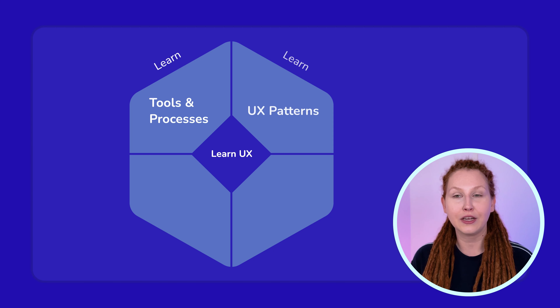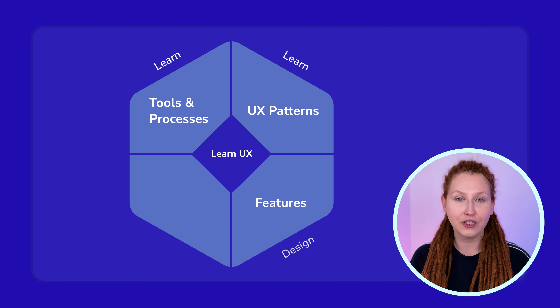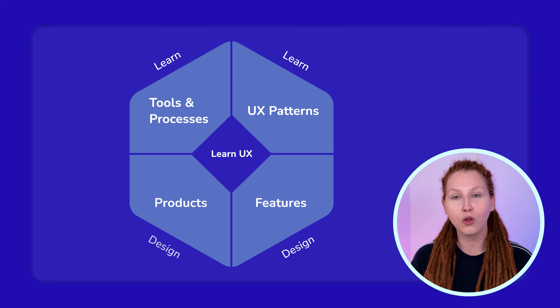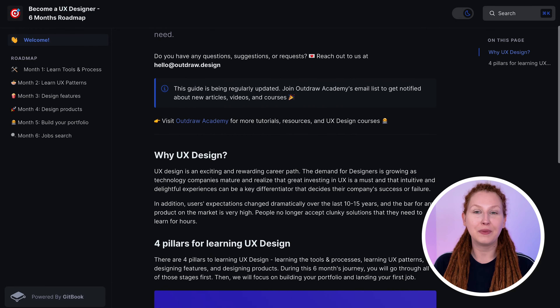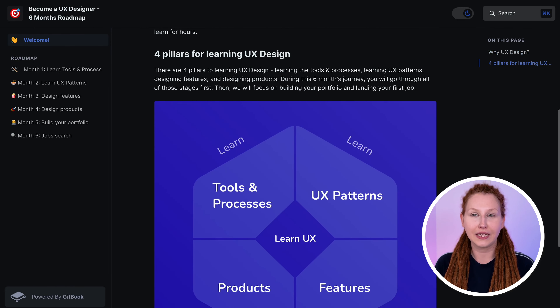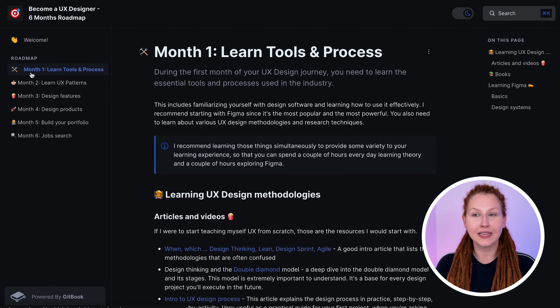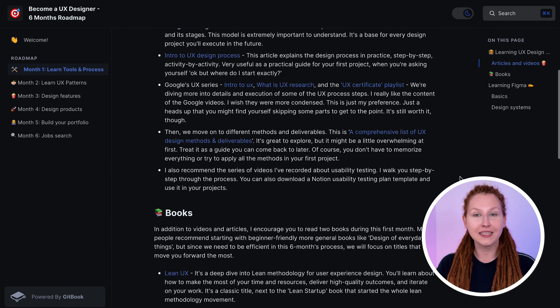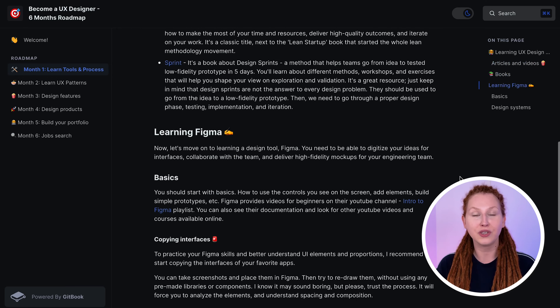There are four pillars to learning UX design: learning tools and processes, learning UX patterns, designing features, and designing products. During this six-month journey, you will go through all of those phases first, and then you will focus on building your portfolio and landing your first job. I've created the Becoming a UX Designer guide that I will link in the description — it's a knowledge base that includes all the information I will talk about today.